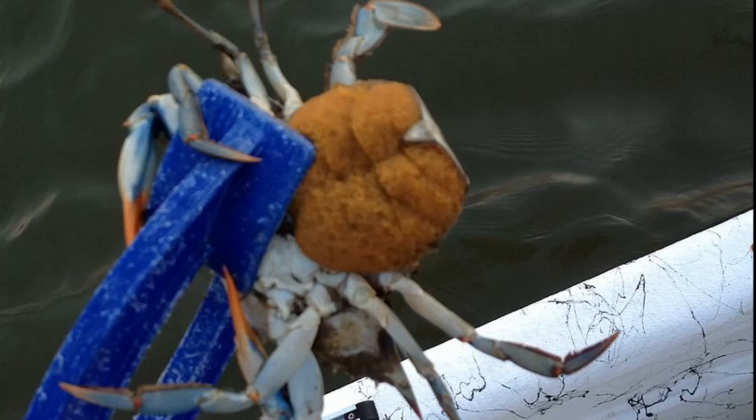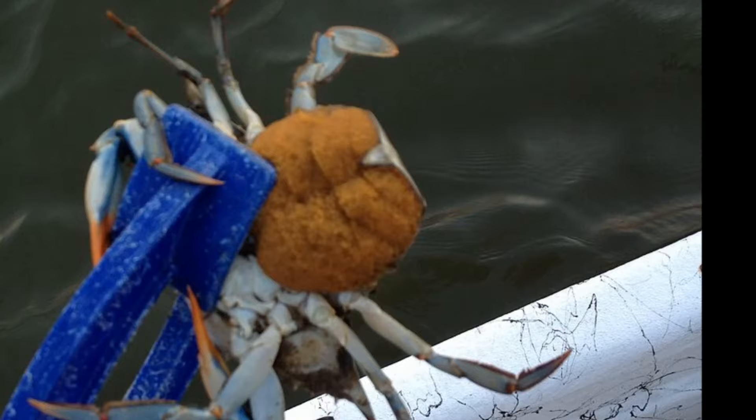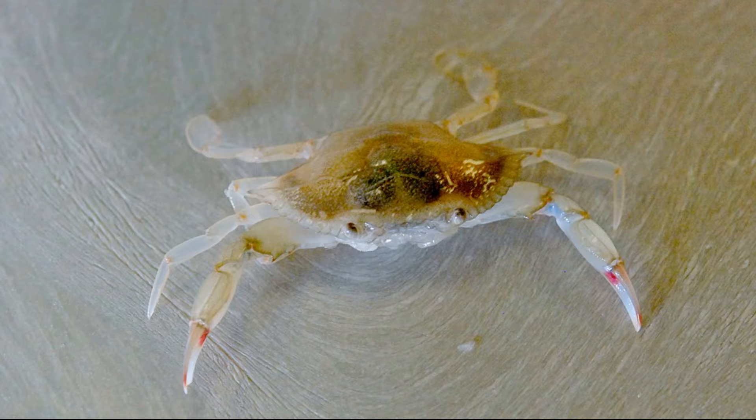Eggs are carried under the abdomen until they hatch into larvae. Females carrying egg masses are called sponge crabs. The hatched larvae are carried by ocean currents and molt many times before they settle. Only a small fraction of the larvae make it to maturity.